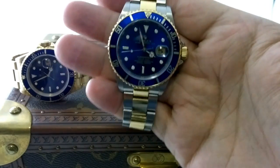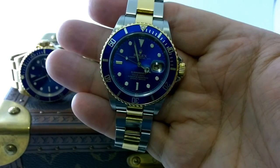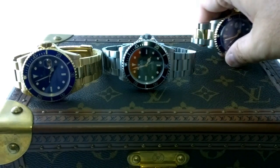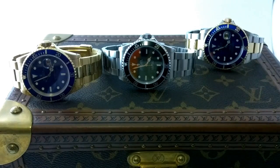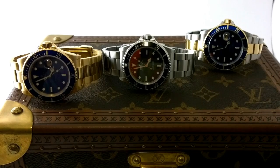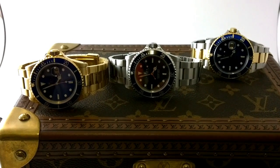I also had a solid gold Sub. And with the solid gold Sub, I was always conscious of the fact it's solid gold — it's delicate. Be fucking careful, Archie. Whereas the two-tone didn't feel any less rugged than the all-steel no-date Sub I had.